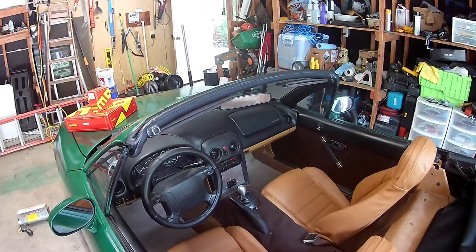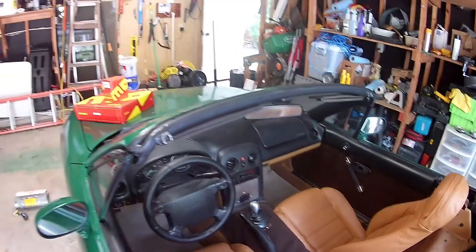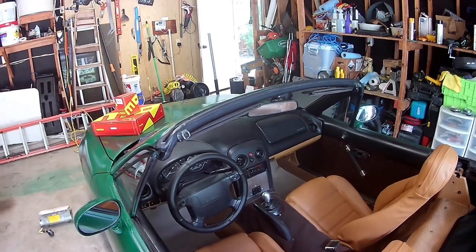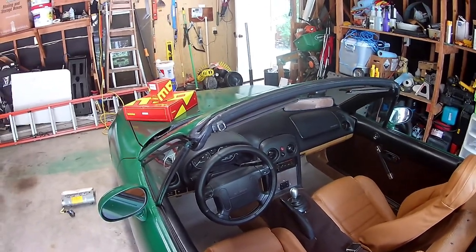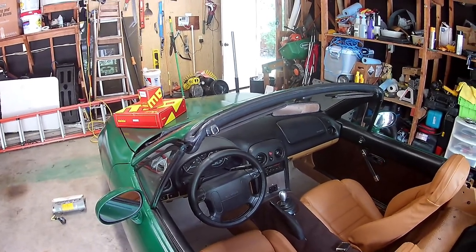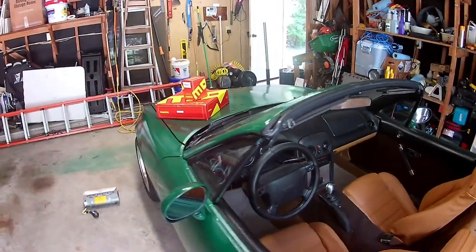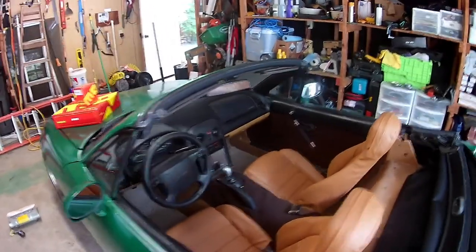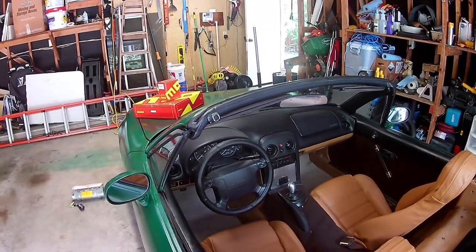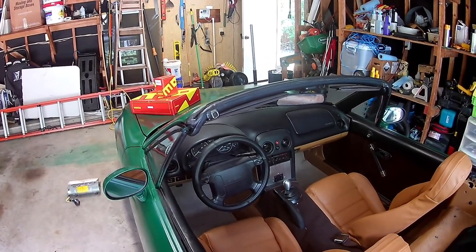I don't really trust the airbags in this year of car. They were one of the first gen of airbags — this is the first Miata year with two airbags, passenger and driver, and they are super powerful. There's a reason why in 1997 or '98 they changed the guidelines for airbags and made them much less powerful. These airbags have been known to deploy — they're now 23, 24 years old — just while driving for no reason.